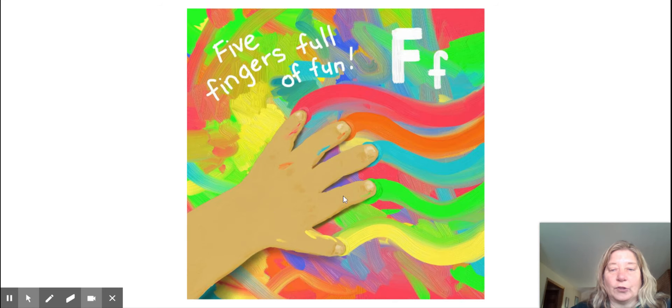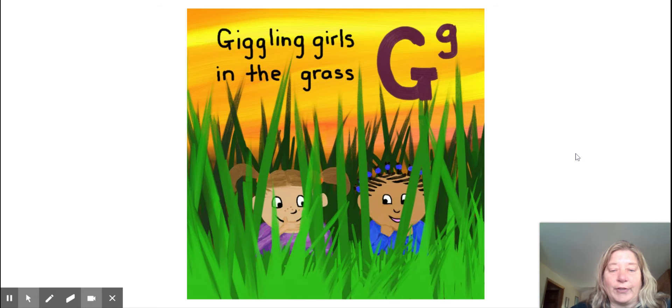Five fingers full of fun. F. Giggling girls in the grass. G.